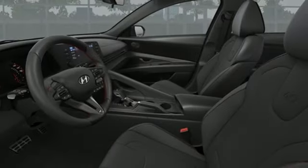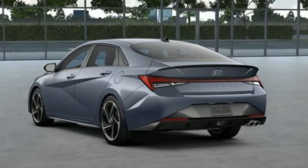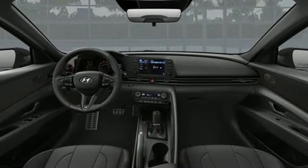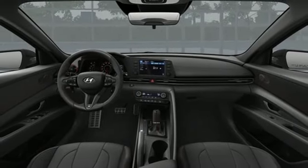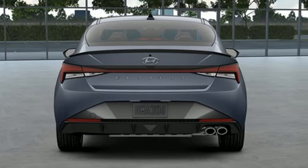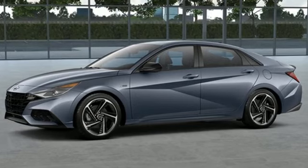Smart device remote engine start, voice activated climate controls, intercooled turbo inline four-cylinder engine, hands-free liftgate, sport suspension, and integrated navigation system with voice activation. Challenging convention to find a better way — it's the Hyundai way. Take it for a test drive today.